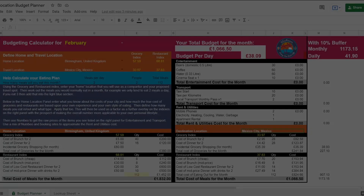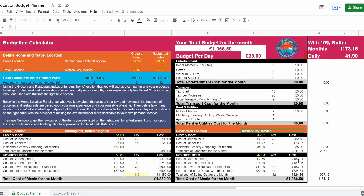I'm the spreadsheet guy, so I'm going to walk you through our location budget planner. You will have seen this in a previous video, and I'll link to it above. I'm just highlighting here that in orange, our home location is Birmingham and our travel location this time is Mexico City. Bottom left you see the grocery and restaurant index, which uses the indexing figures from the orange box to index across to Mexico City. Our total for groceries and restaurants in the UK for a month would be £1,832.